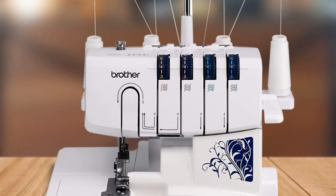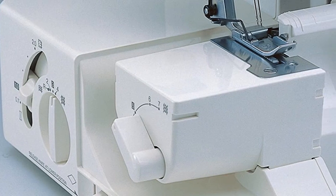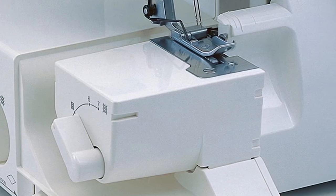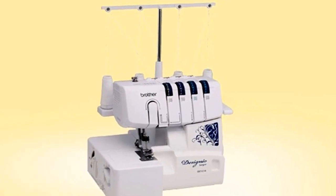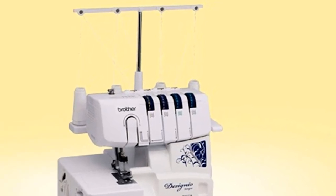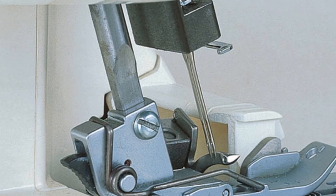It comes with three different types of presser foot to introduce you to different ways of approaching your sewing projects, and pretty much everything you need for creating unique, high-end finishes. With a stitching speed of up to 1300 stitches per minute, the Brother DZ1234 offers the fastest way to create highly fashionable pieces of clothing.